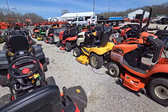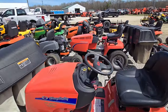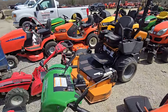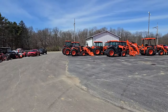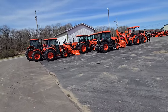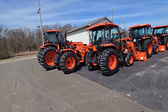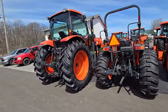Lots of garden mowers — you can see right in this area. Simplicity, all kinds. This is what Green Hill carries as far as new equipment. They got everything from mid-sized tractors — right over here is an M6, looks to be over 100 horsepower. M6-141 right there on the corner. That thing's nice.